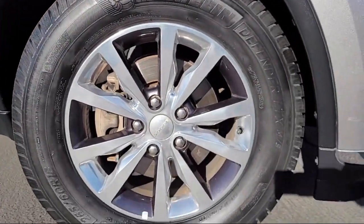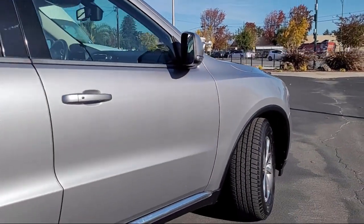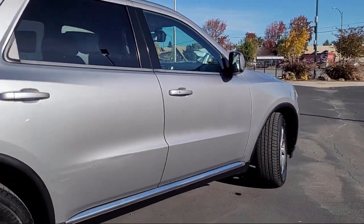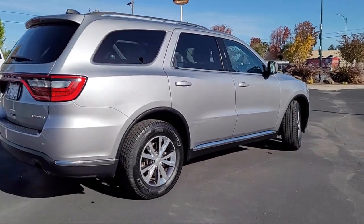Also featured: keyless entry, auto-dimming rear view mirror, universal garage door opener, Bluetooth smartphone integration, and an MP3 player. This vehicle has less than 65,000 miles on the odometer.